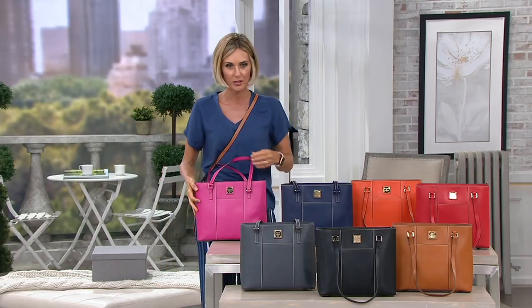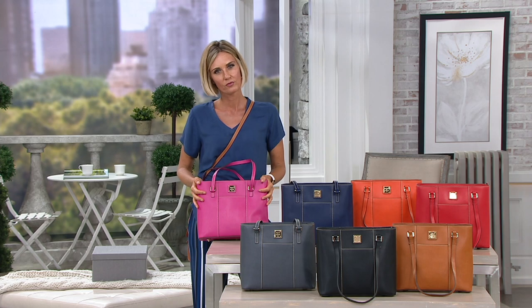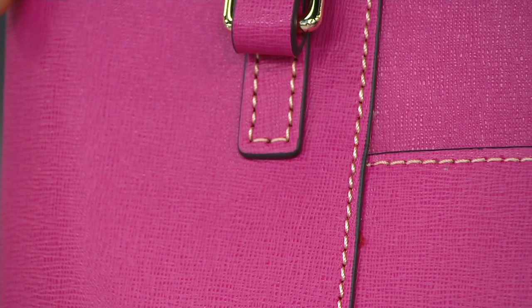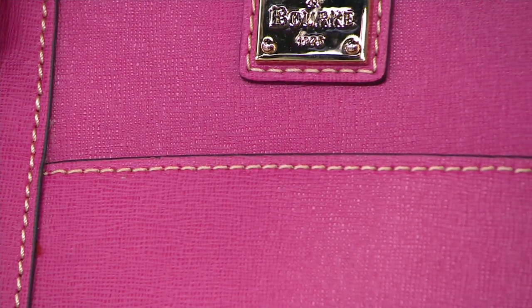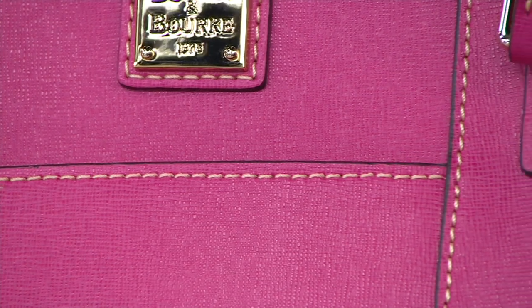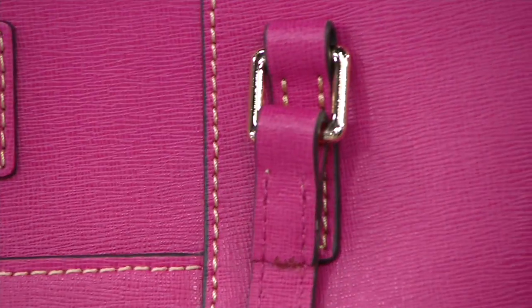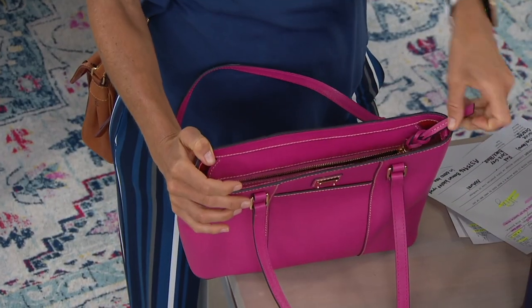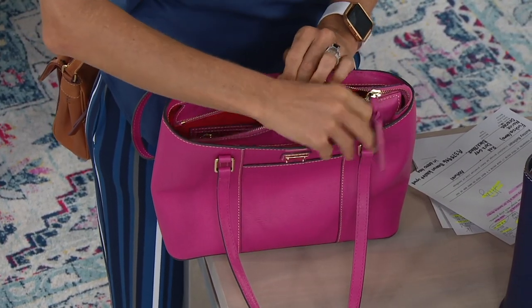Tell me about Saffiano leather — it's really very beautiful. It's stunning. Saffiano leather has that cross-hatch texture that you can see and feel. It comes looking brand new, like it's lit from within, and that will never change. You could be hard on your bags, you could have little kids with sticky fingers — wear this day in and day out and it's still going to look brand new. What you see is what you get, and those colors will always be that vibrant.